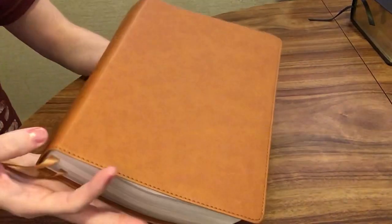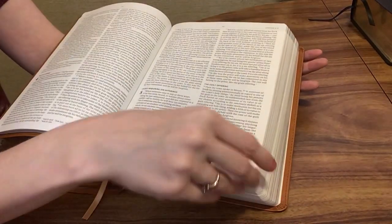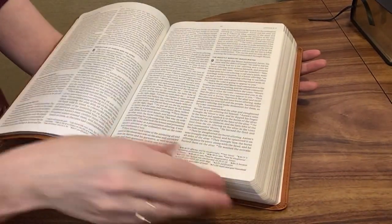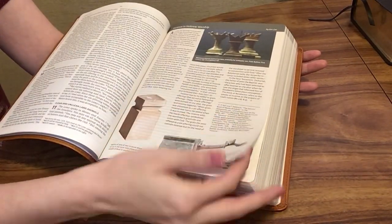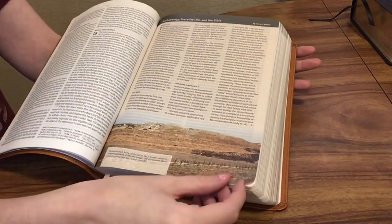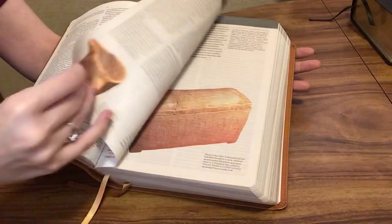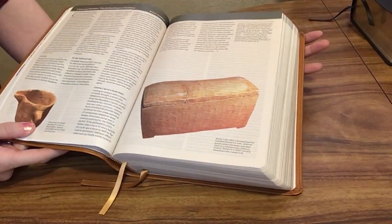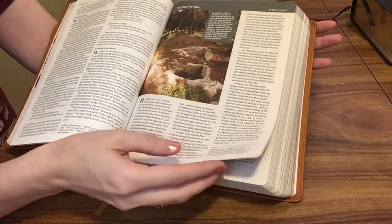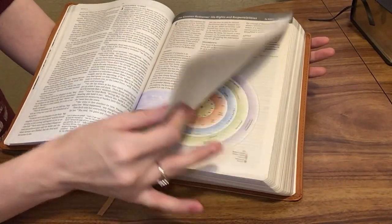Another one I have here is the Holy Land Illustrated Bible. This one has a lot of visuals and helpful articles that take you back to the time period the Bible was written in and show you how people lived at that time. It gives you background knowledge as you're reading the stories and wisdom of the Bible. If you're having trouble staying focused or understanding something, it gives you a lot of that background knowledge about the time period and interesting articles that help keep your attention.